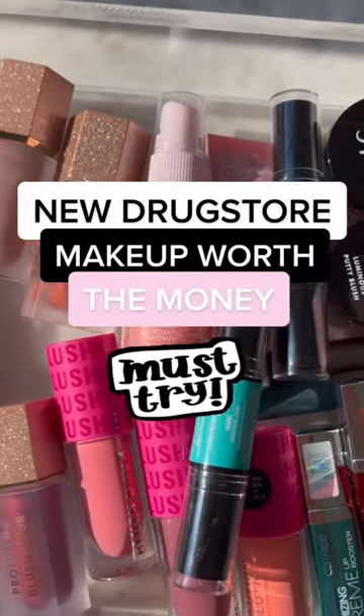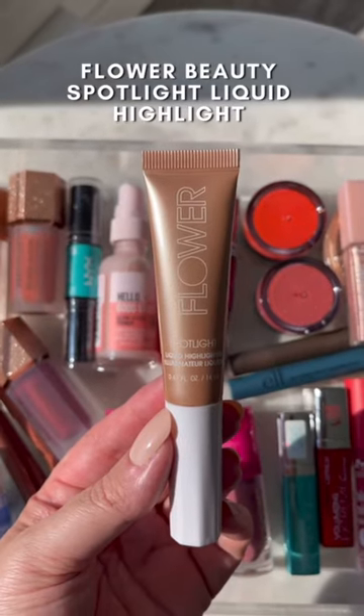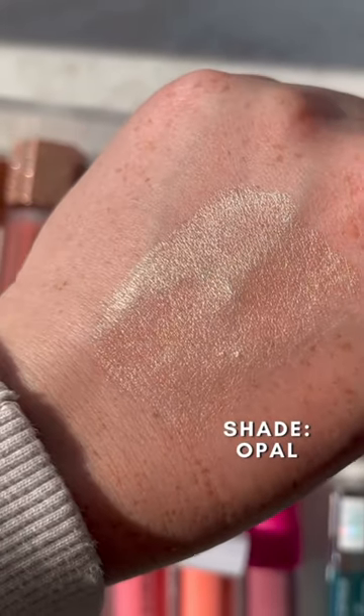There have been so many new drugstore and affordable makeup releases lately, so here's what's actually worth your money. This Flower Beauty Liquid Highlighter melts into the skin in such a pretty way. It's an absolute must-have — it's gorgeous and glowy, everything that you would want in a liquid highlighter.